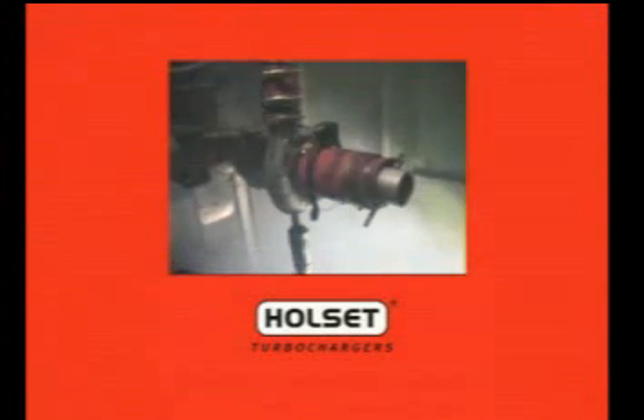As you can see, the Holset turbocharger is specifically designed so that in the event of a turbocharger burst type failure, all parts remain contained within the turbocharger's housing, thus preventing any safety hazards to you or your equipment.